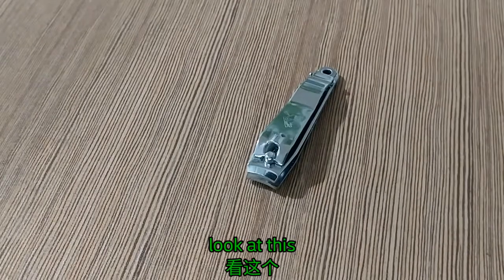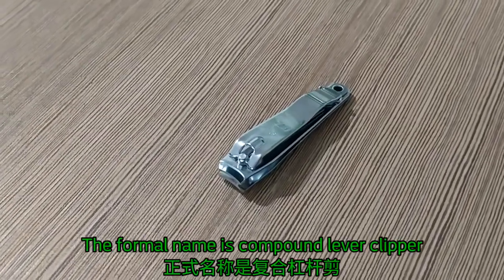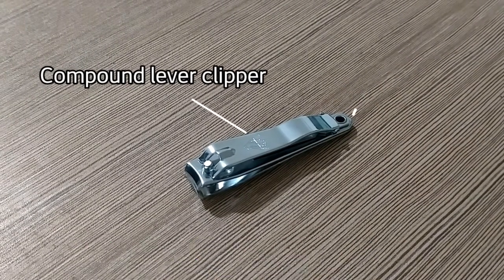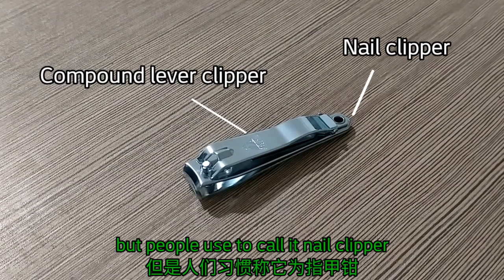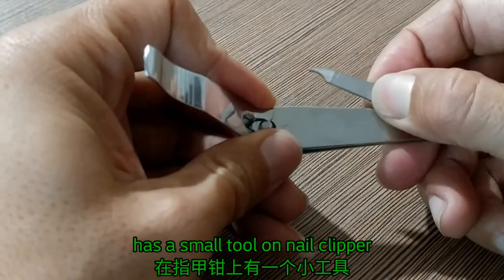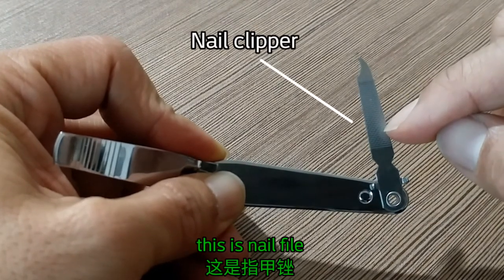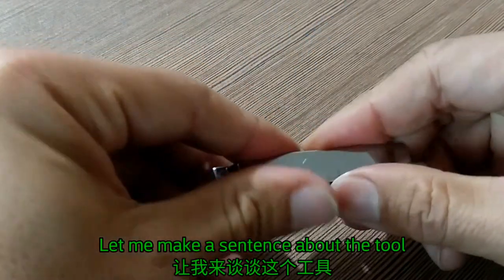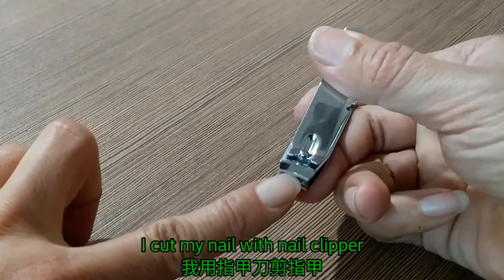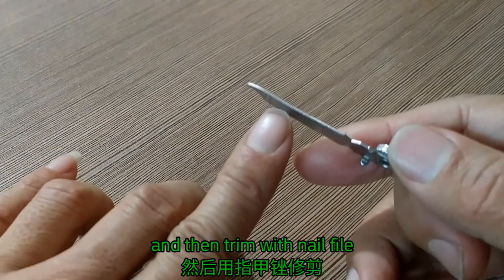Look at this. This tool's formal name is compound-lever nail clipper — nail clipper. It has a small tool attached to it. This is a nail file. Let me make a sentence about the tools: I cut my nails with a nail clipper, and then trim with a nail file.